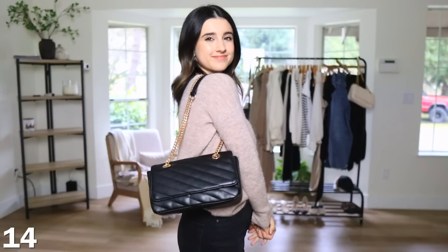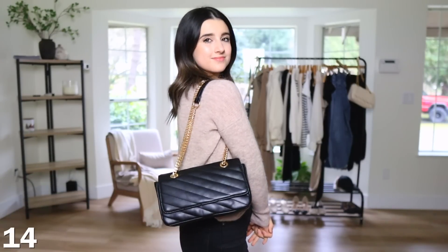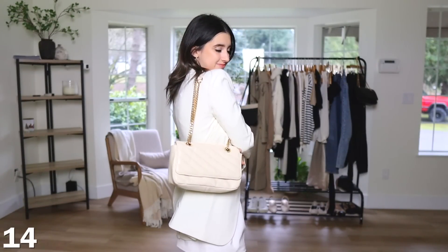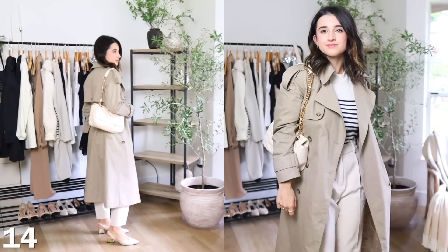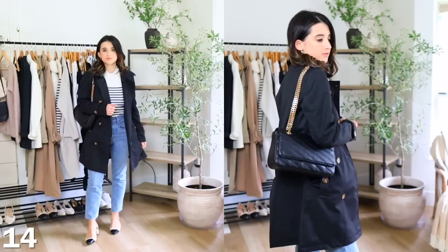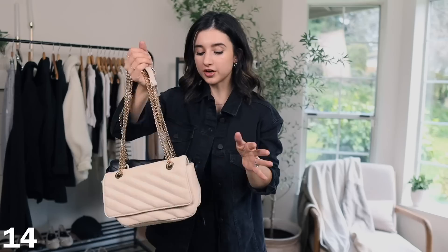Last but not least are these quilted bags. I found some inexpensive options from Amazon — I think these are around $20. I picked them up in both colors since those are the two colors I wear most. They have a really simple design with a decent amount of space inside: one big open pocket and one zipper pocket on the inside. The only con is that they're a little bit long in length for crossbody style if you're petite. One of you suggested purchasing a chain strap shortener, which I'm looking into. Otherwise, they're fantastic — super stylish, chic, minimal, and adorable.